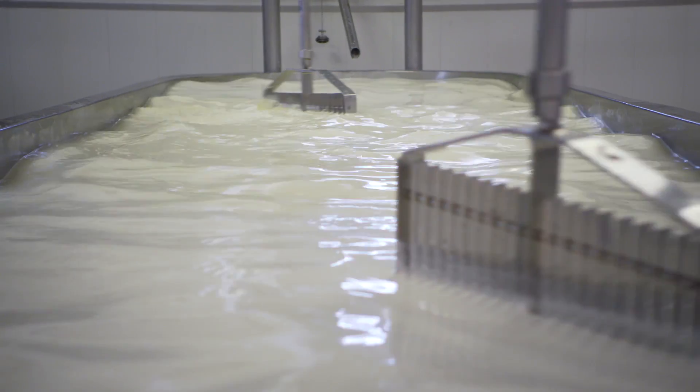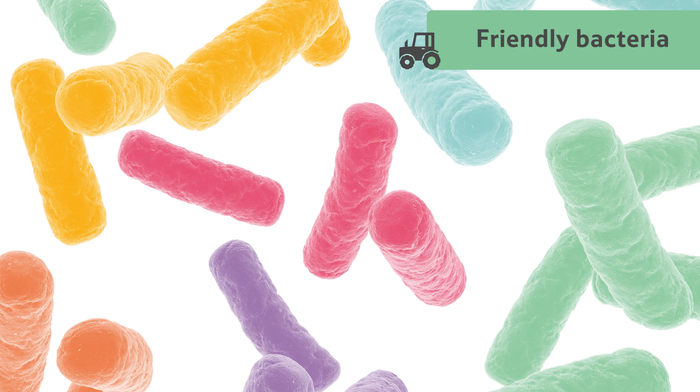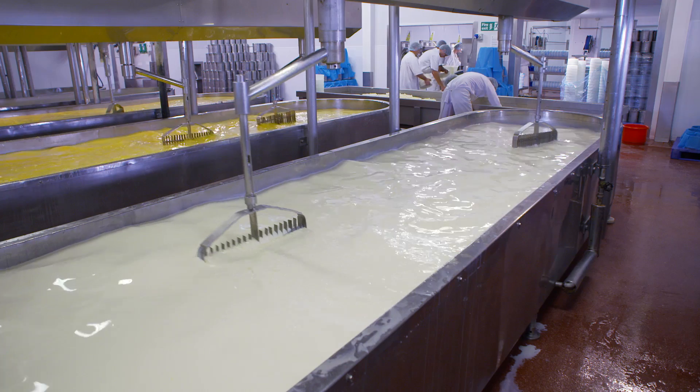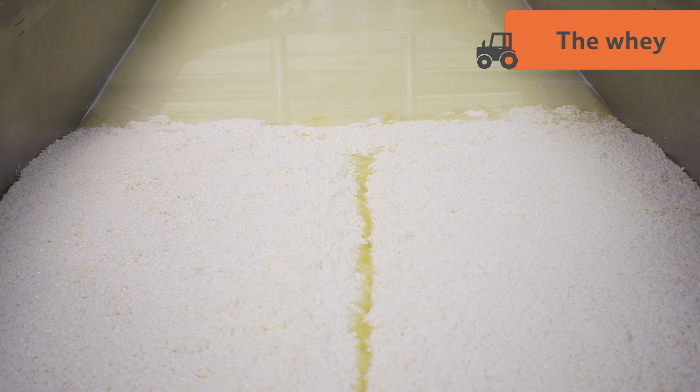Next, they have to sour it by adding a starter culture, which is like yoghurt and contains friendly bacteria. This starts the process of curdling the milk and splitting it into two parts: the solid curds, which become the cheese, and the whey, the leftover watery liquid.